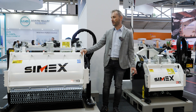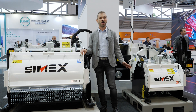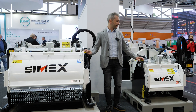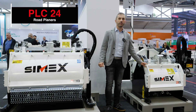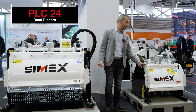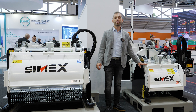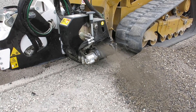In this corner of our booth we see our best sold products and one of the most iconic, which are our planers. On this side we have the PLC24, which is our planer with the discharge belt.